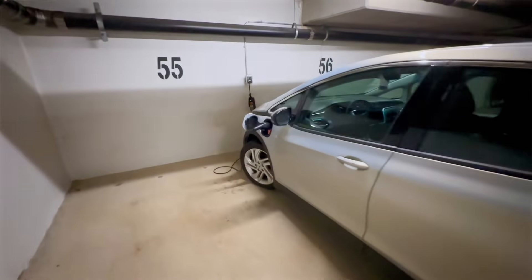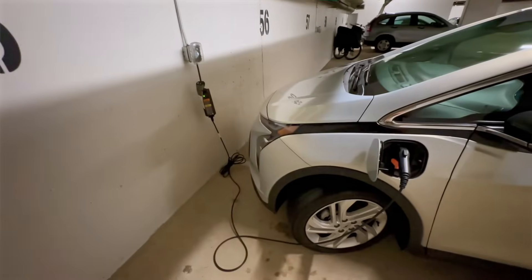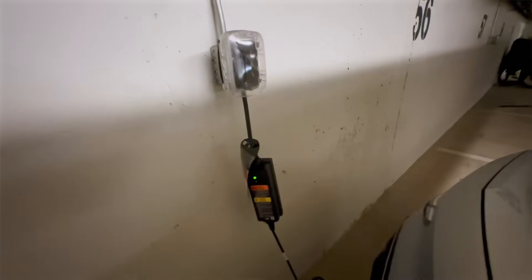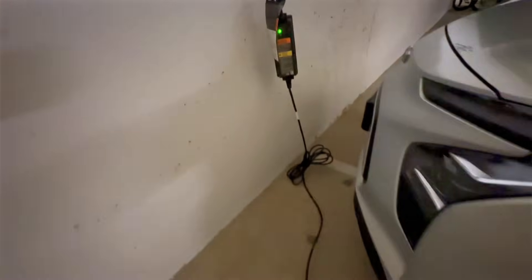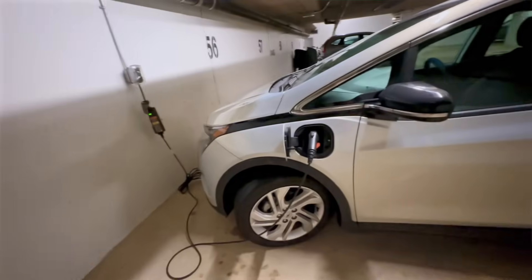First things first, what is level one EV charging? Well, it's the simplest way to charge your EV, usually at home. When you buy an EV, most of them will come with a level one charger that you just plug into a standard 120 volt outlet at home, just like your iPhone does. This means that all you need is the charging cable that came with your electric vehicle and you're ready to charge.